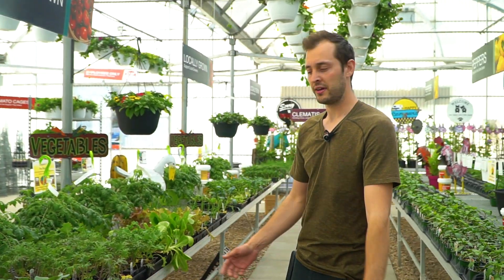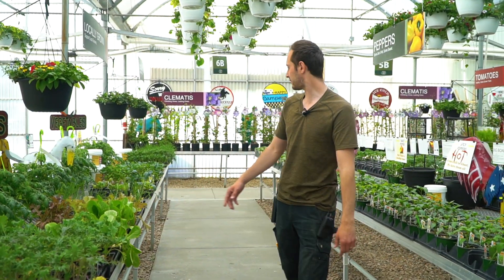All of your cold crop vegetables — such as broccoli, cauliflower, cabbage, kale, greens, lettuce, arugula, and onions — they're all good to plant.